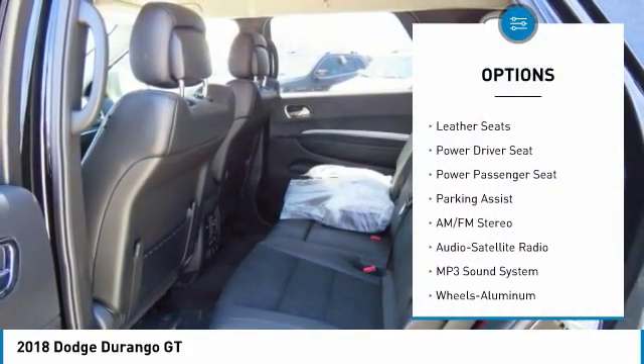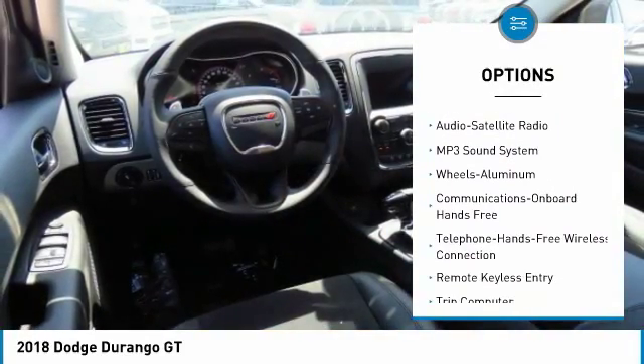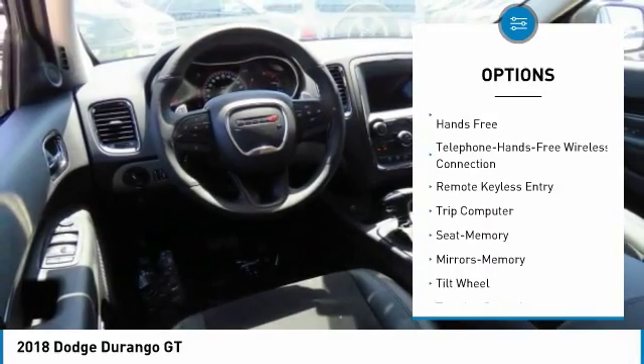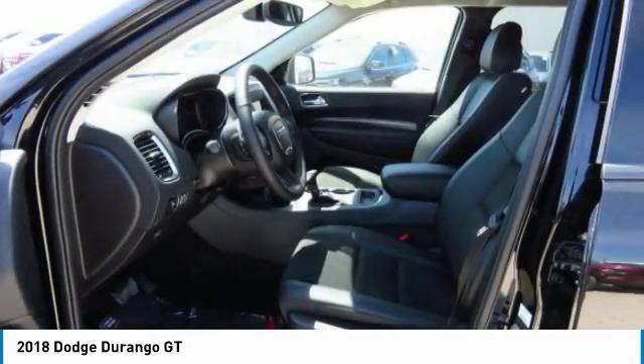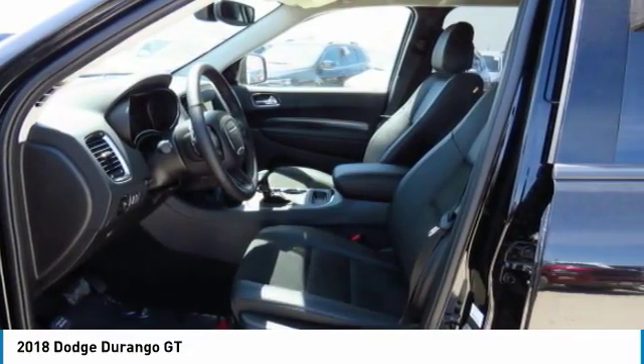Anti-lock braking system, traction control, power passenger seat, air conditioning, Bluetooth wireless data link for hands-free phone, HomeLink garage door opener, power steering, aluminum wheels, floor mats, cruise control.